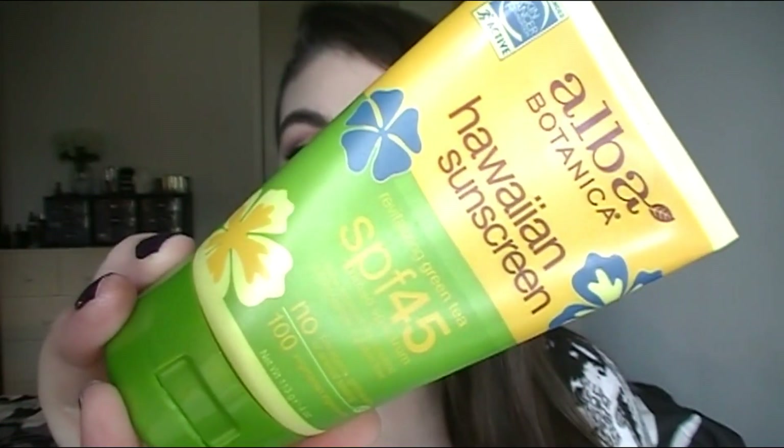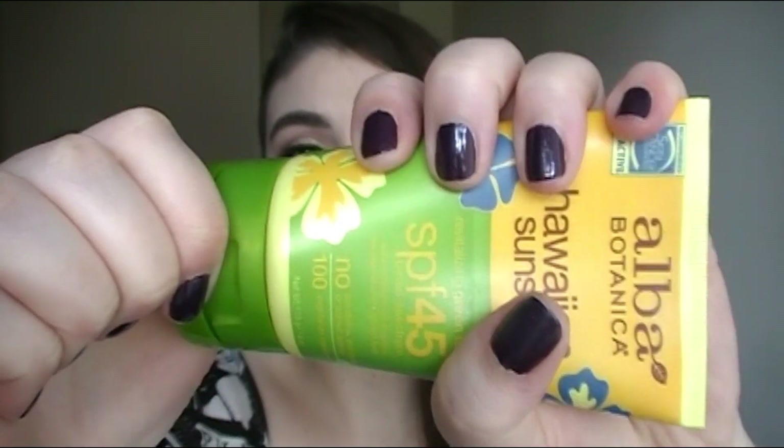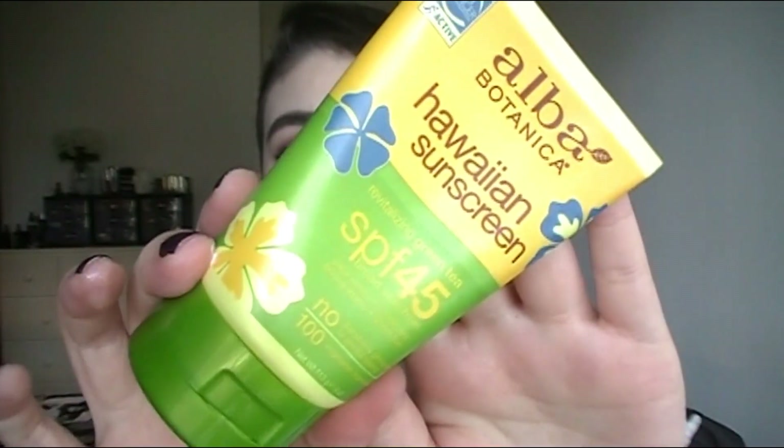For a couple of other things — I have this body product from Alba Botanica, it's a Hawaiian Sunscreen Revitalizing Green Tea SPF 45. I absolutely love this stuff. It is not greasy, has a great fresh scent that's not overpowering, doesn't leave a white cast on my skin, and absorbs really quickly. It's the best cruelty-free sunscreen I've ever tried.